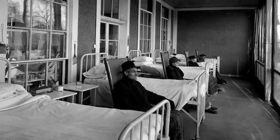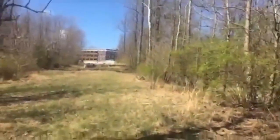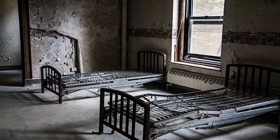It went on to become a nursing home, but it was closed in 1982 amid stories that patients were being mistreated. Ever since then, it's been empty — well, empty except for all the ghosts anyway.